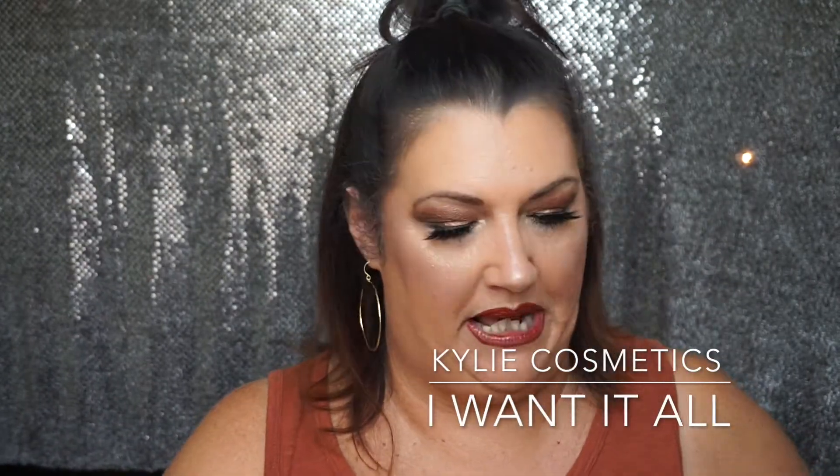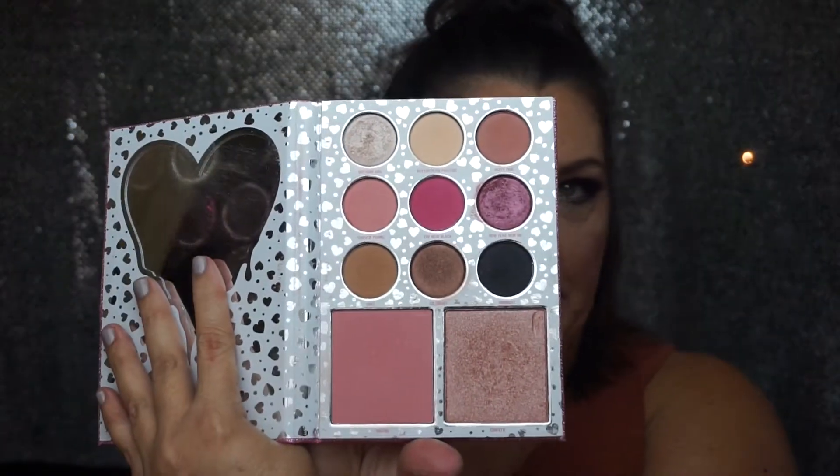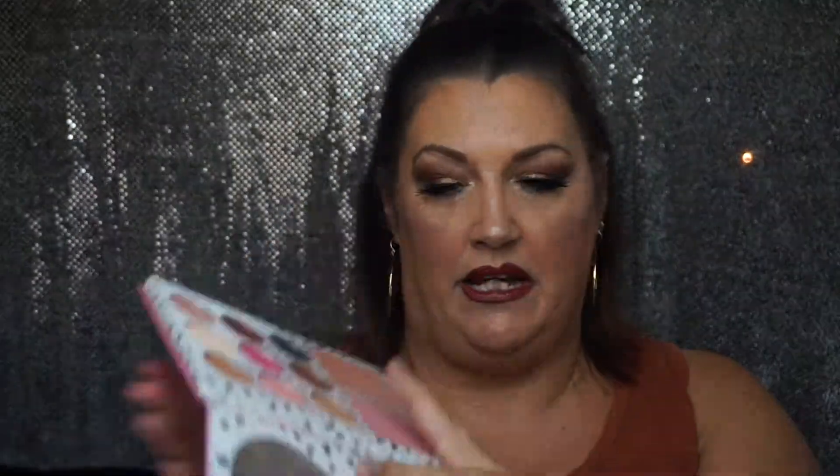The second Kylie product I purchased is her Birthday Collection palette — this one was called the I Want It All. I did a video on this one as well. It has some face products and then the eyeshadows. Beautiful eyeshadows; these colors remind me a lot of what's in Anastasia's palette — really pretty tones, very girly pink colors. I do like this one a lot. This highlighter is absolutely beautiful, very pretty. So far I've enjoyed the two Kylie palettes I do have.